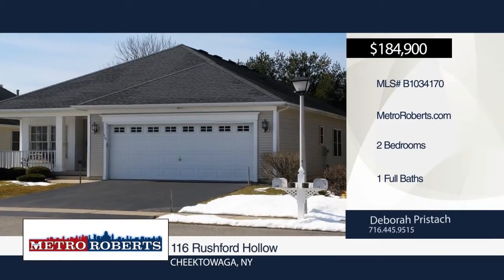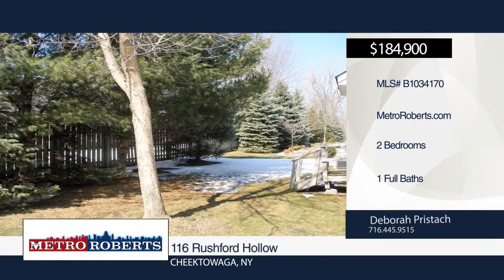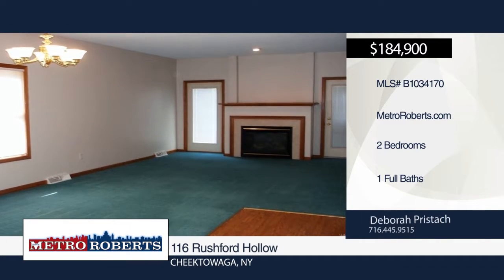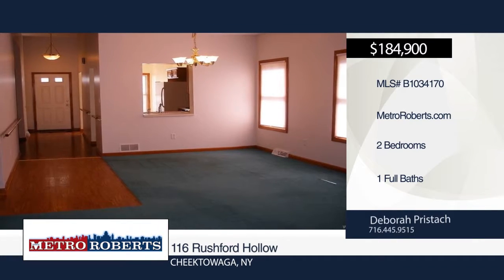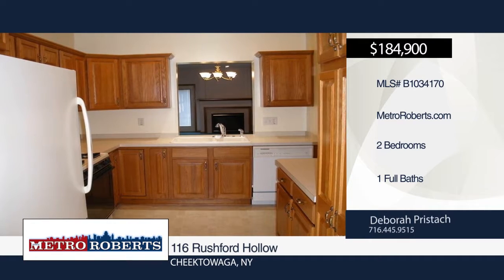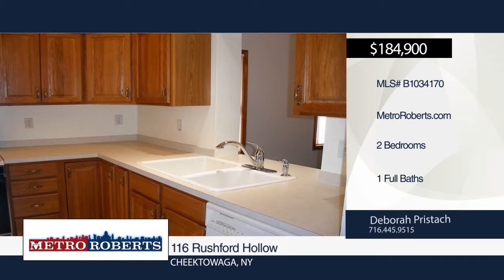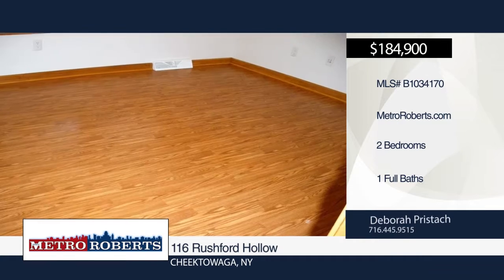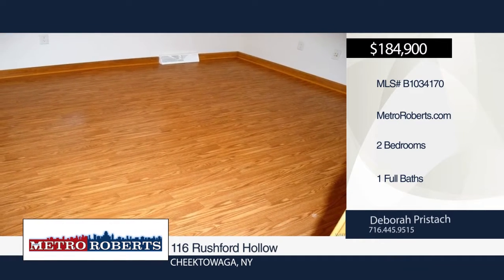Tons of storage space can be found at this two-bedroom, one-bath home. Enter the spacious carpeted living room with gas fireplace. The laundry room, dining room with the pass-through, and cheery kitchen with the breakfast nook and tons of cabinet space are located on the first floor. The spacious full basement offers a rec room area with unvented room heater. All appliances are included. Call Deborah today to schedule a private tour.